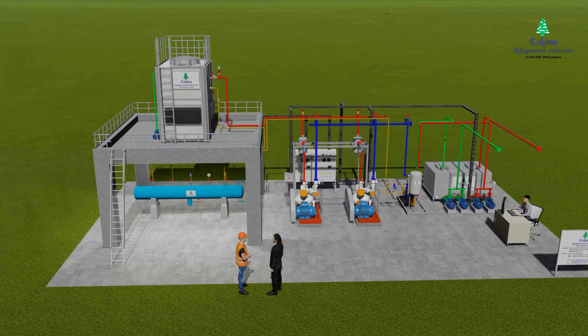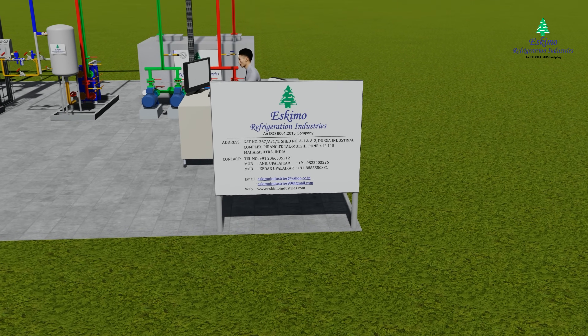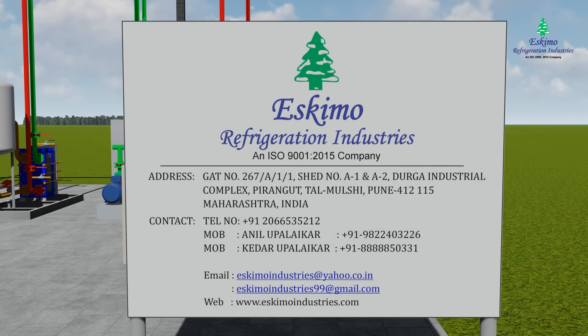Eskimo Refrigeration Industries provides designing, supply, erection, testing, and commissioning of industrial refrigeration plants on a turnkey basis.